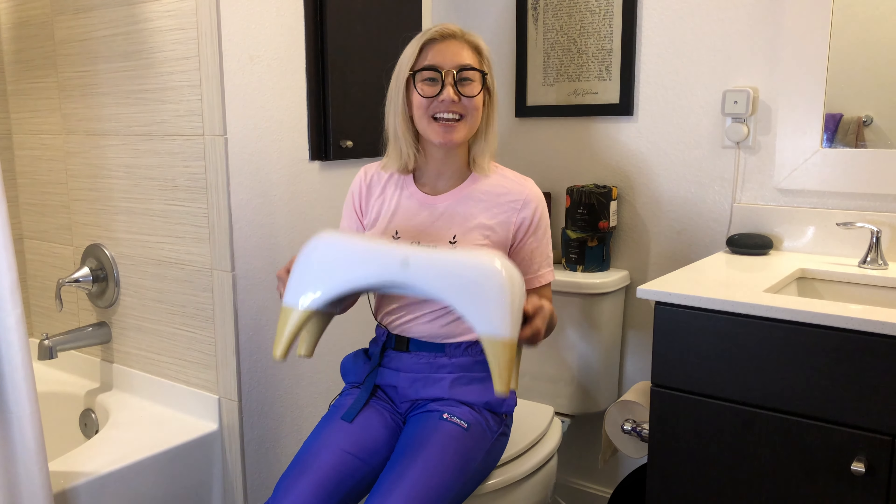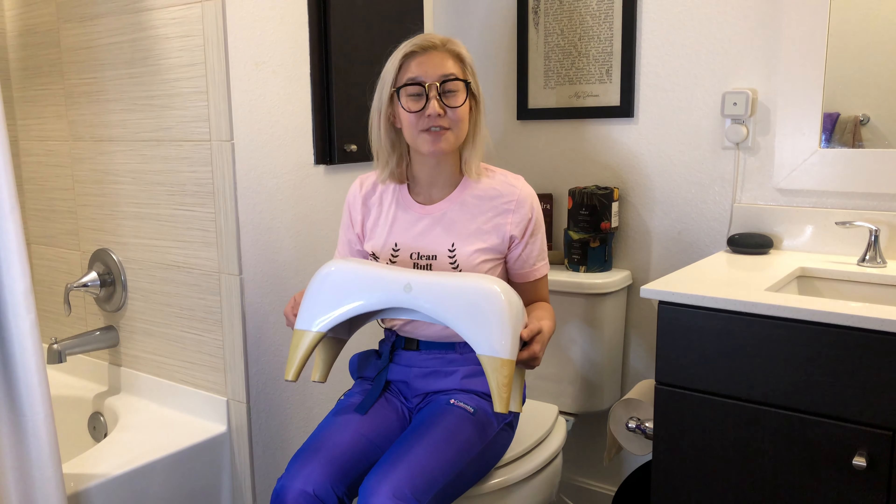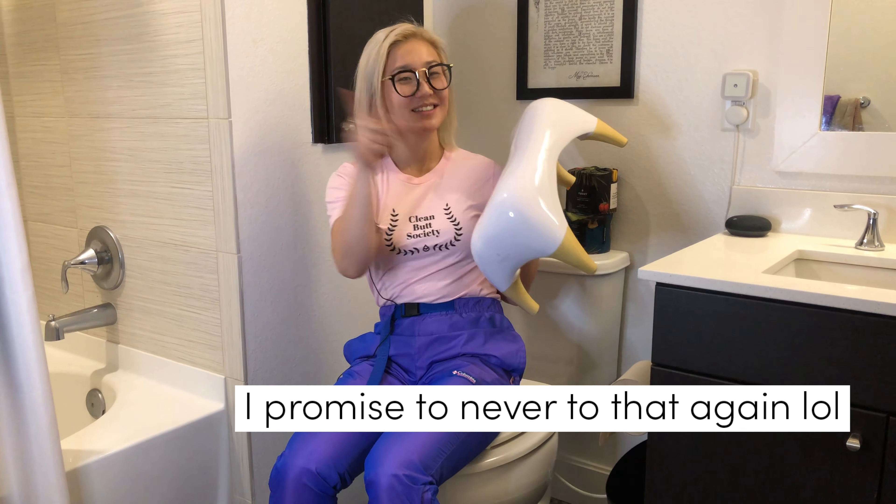Hey everyone, it's Keri, your Tushy Enthusiast, and I'm so excited that I could poop myself because today I finally get to tell you everything about the Tushy Ottoman. Let's go.